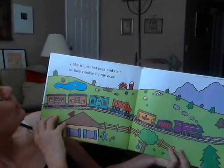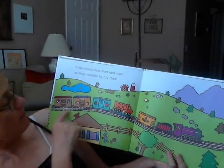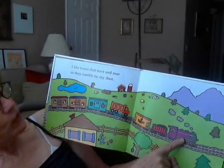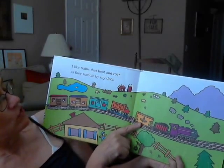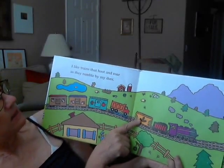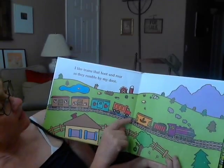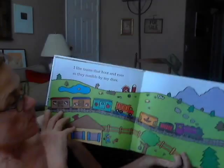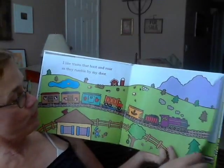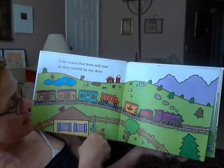I like trains that hoot and roar as they rumble by my door. This train has an engine and a coal car. I don't know how many coal car engines there are anymore. It has a boxcar. It has a flat car. I think these are boxcars too. It is going through the countryside, past the little boy's house.